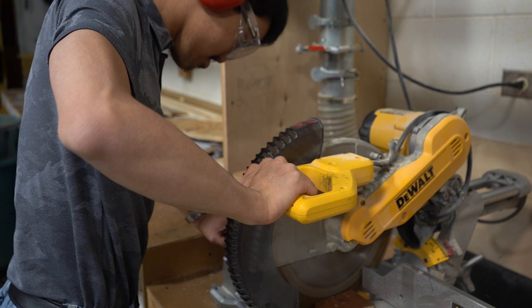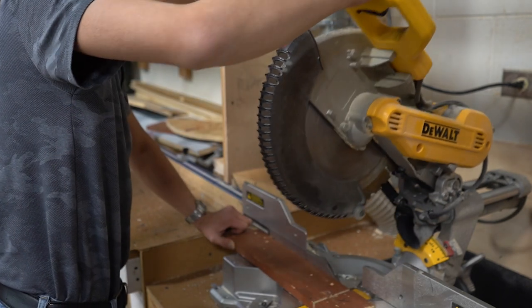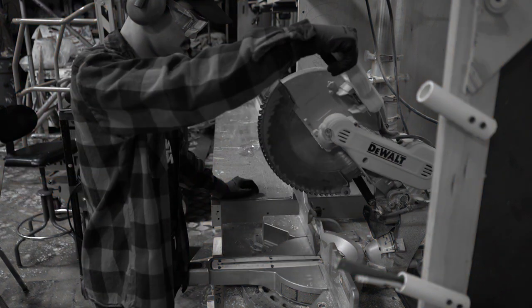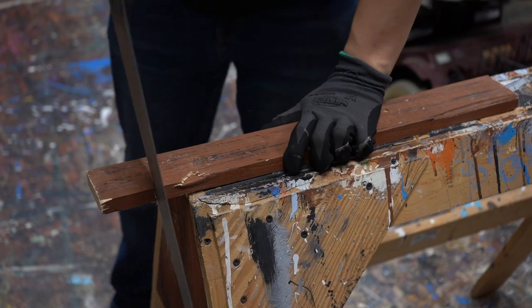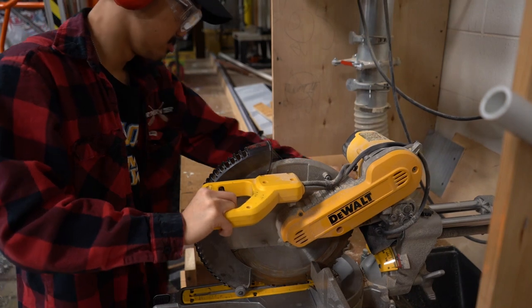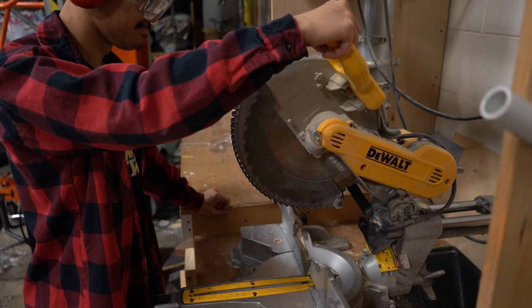After making a cut, you should be sure to stop the blade before bringing it back up. You want to make sure that when you are using power tools, you never wear gloves, especially when using power saws. While wearing gloves is a good idea for hand-operated tools, wearing gloves when using power tools puts you at risk of both the gloves and your hand getting caught in the tool.